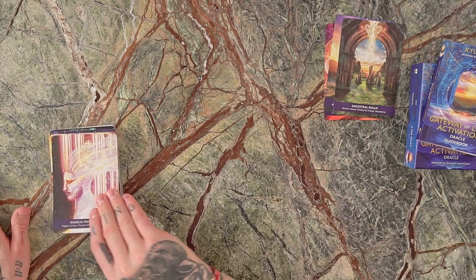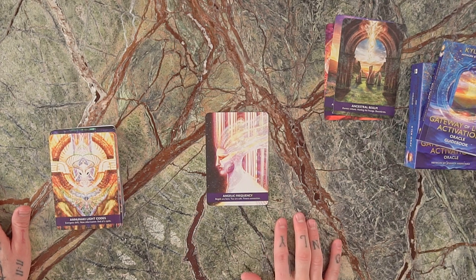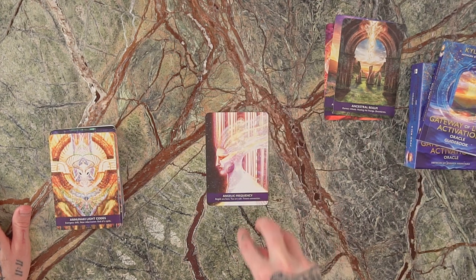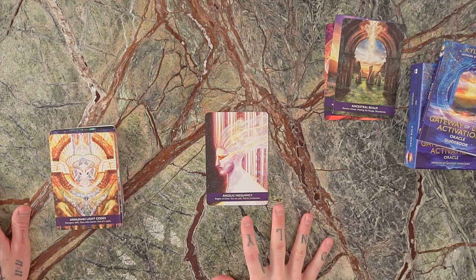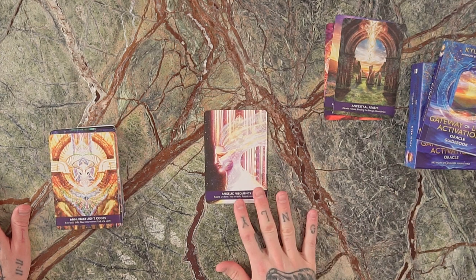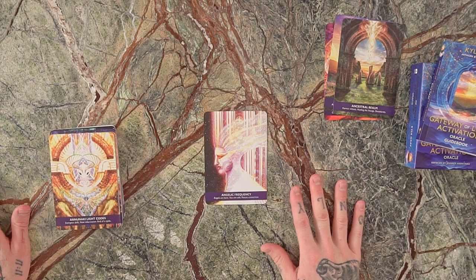We've got an Angelic Frequency card representing the angels, with keywords: angels are here, you are safe, potent connection. This was inspired by the Matrix — streams of light coming down like you're downloading information. The Angelic Frequency card is all about receiving support, guidance, information, and intuition that will lead you to feeling supported and safe.